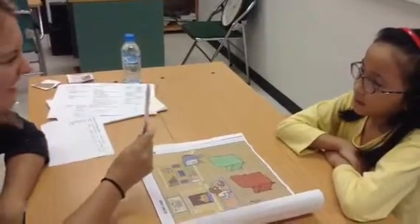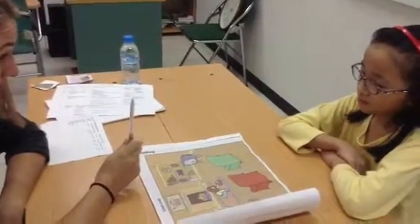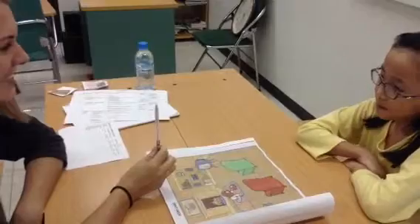Is this yours? No. One. Two. One. Two. One. Whose is it? It's yellow. Good girl.